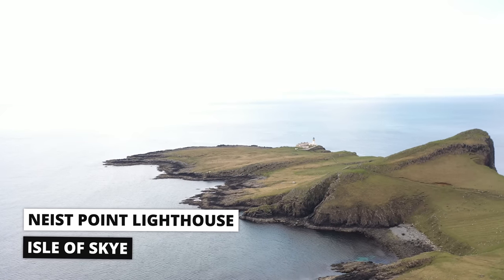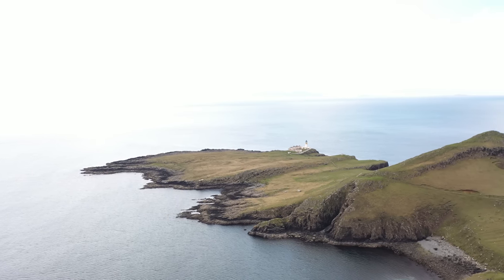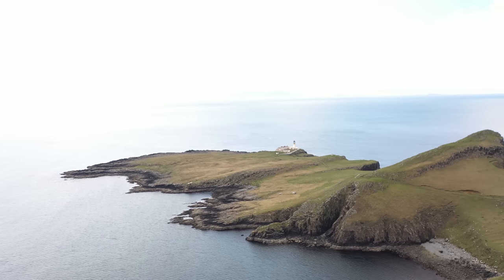This is Neist Point Lighthouse. Nestled on the north of the island, Neist Point Lighthouse is one of the most scenic views on the Isle of Skye, and on this day it didn't disappoint.